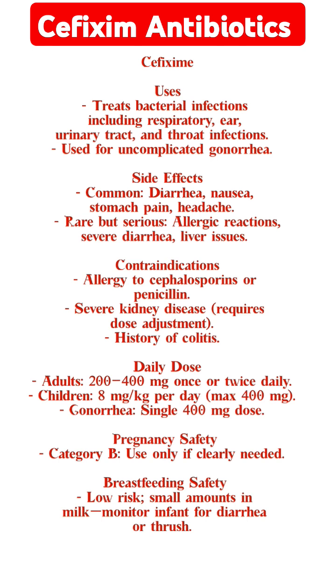Daily dose. Adults: 200 to 400 mg once or twice daily. Children: 8 mg per kg per day, max 400 mg. Gonorrhea: single 400 mg dose.